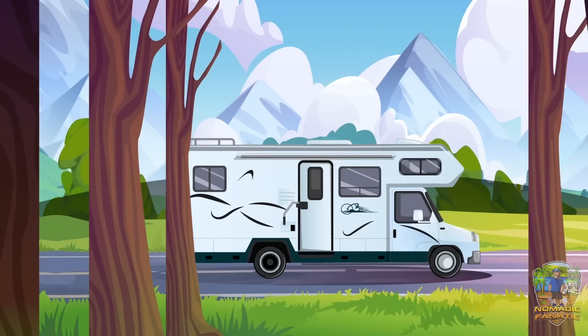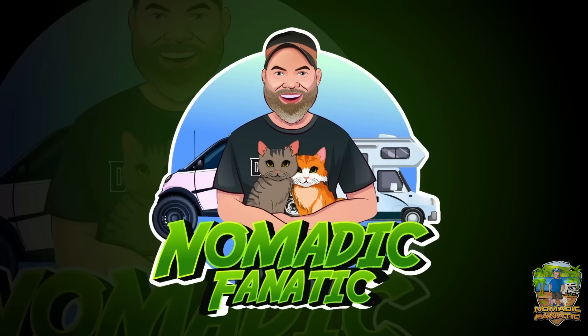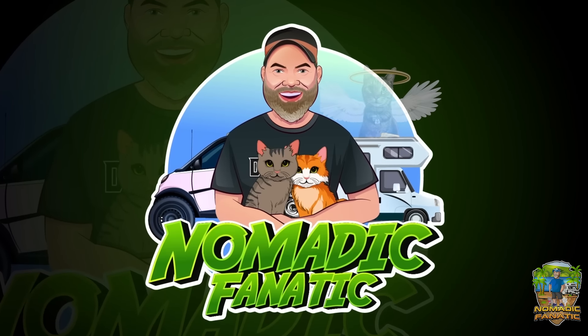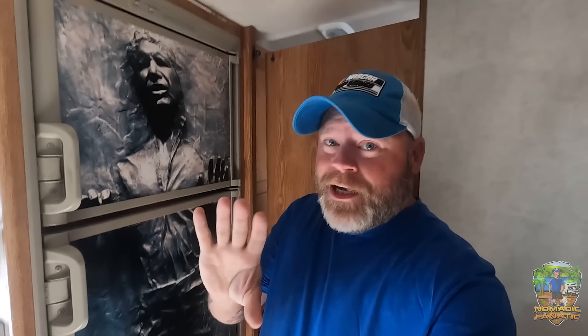If you've been with me on this channel, I feel like we've done this five times. The fridge — the Han Solo Dometic Americana — like every other Dometic Americana, five of them in a row has now gone out. She don't work.